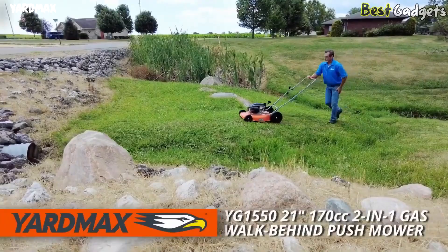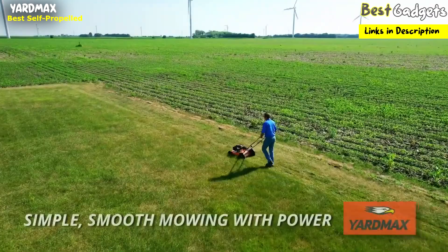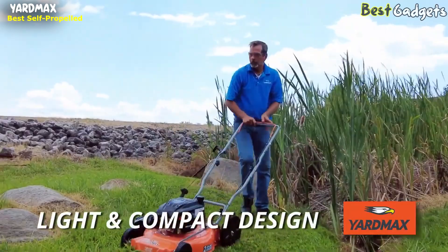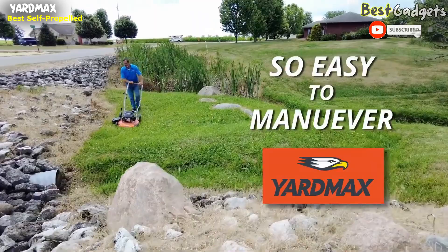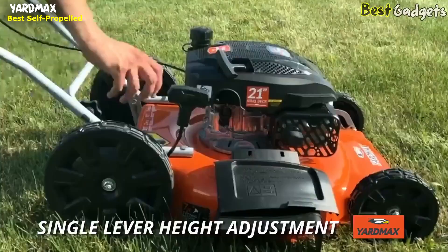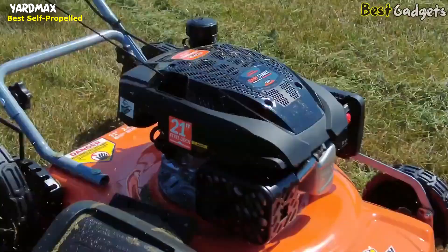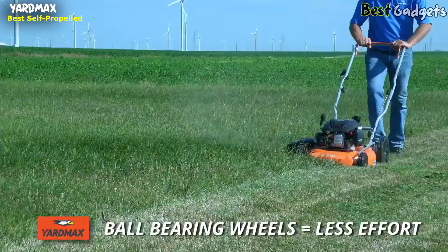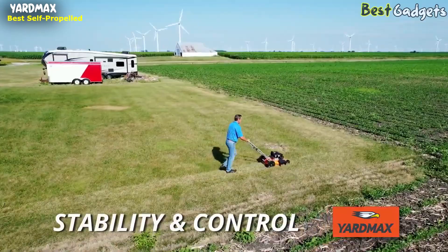The Yardmax 21-inch 170cc 2-in-1 gas walk-behind push-drive mower with high rear wheels is a great choice for simple, smooth mowing with power. Featuring a light compact design, it makes it easier to mow smaller lawns and maneuver in tighter spaces. The Yardmax YG1550 offers a 21-inch cutting width with a single lever deck adjustment and seven cutting heights ranging from 1¼-inch to 3¾-inches. The durable 170cc commercial-class engine starts with an easy pull, while double ball-bearing wheels make for easy, smooth mowing with less effort. The 7-inch front and 11-inch rear wheels offer stability and control.